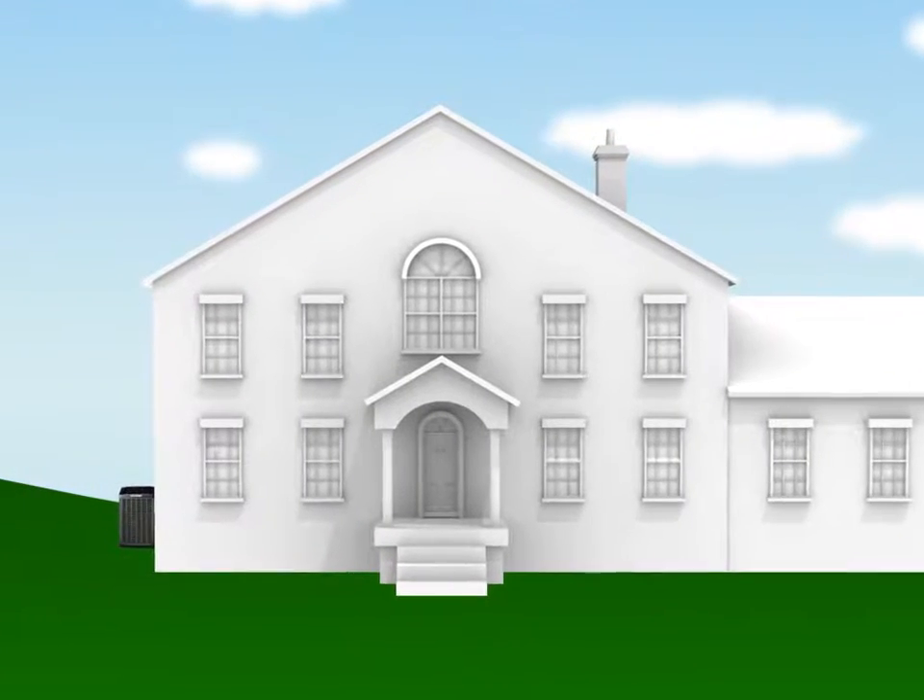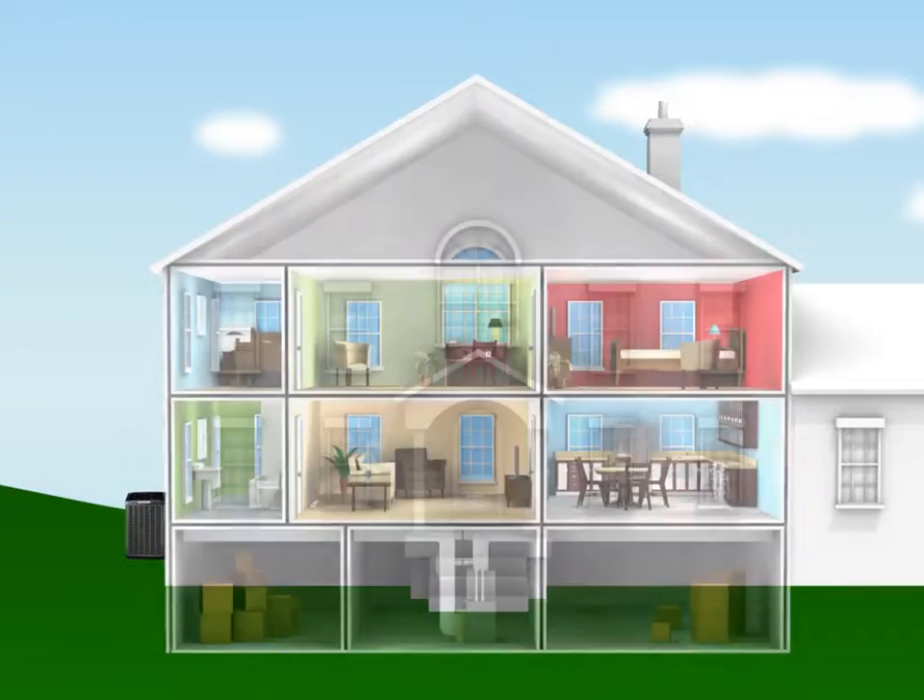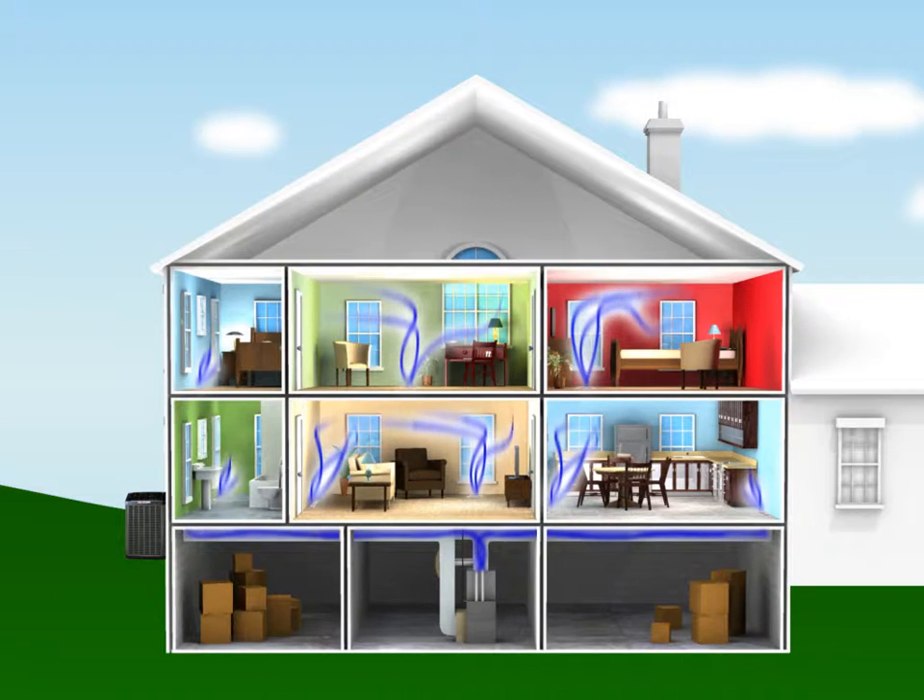Just as every room in your home is different, so is the environment within them. A trained ComfortLink 2 zoning system gives you command over each zone in your home as if it were its own individual house.